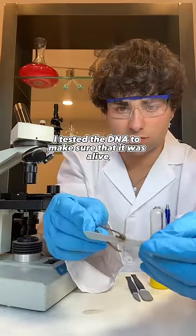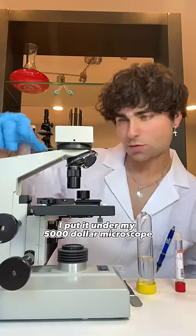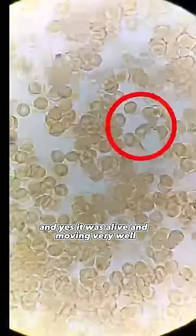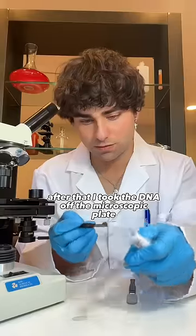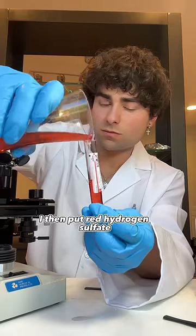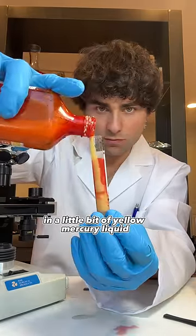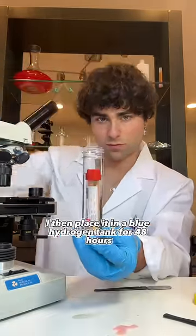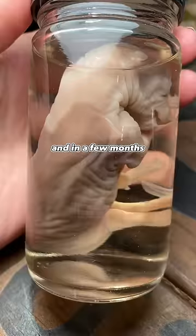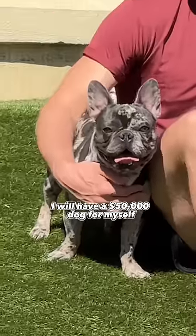Back at my lab, I tested the DNA to make sure that it was alive. I put it under my $5,000 microscope, and yes, it was alive and moving very well. After that, I took the DNA off the microscopic plate and placed it in my DNA grade tube. I then put red hydrogen sulfate and a little bit of yellow mercury liquid. I then placed it in a blue hydrogen tank for 48 hours. This is your dog at only a few weeks old, and in a few months, I will have a $50,000 dog for myself.